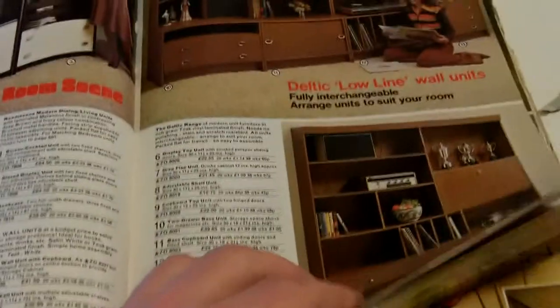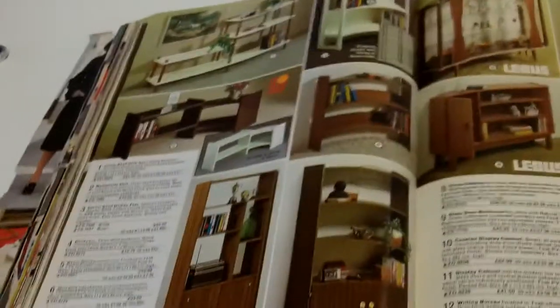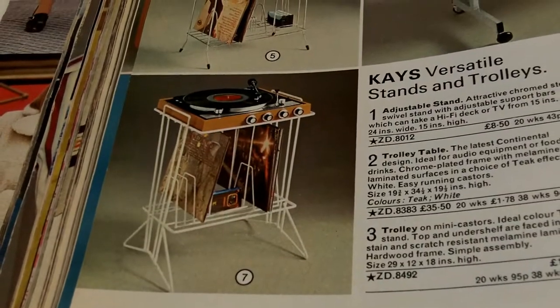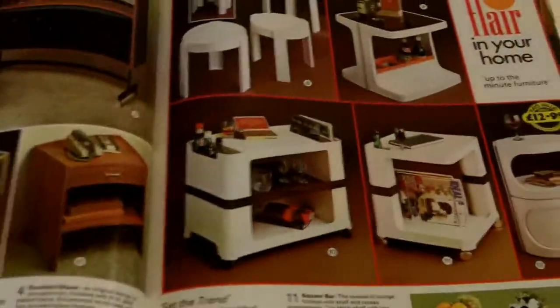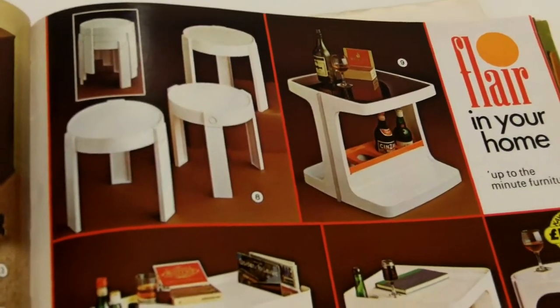I like these — I'd have something similar to this in my house now if I found one. I don't know why, I just think they look pretty good done like that. Which looks a bit rubbish though — maybe not as bad as that. I wouldn't want to put my record player on one of those.